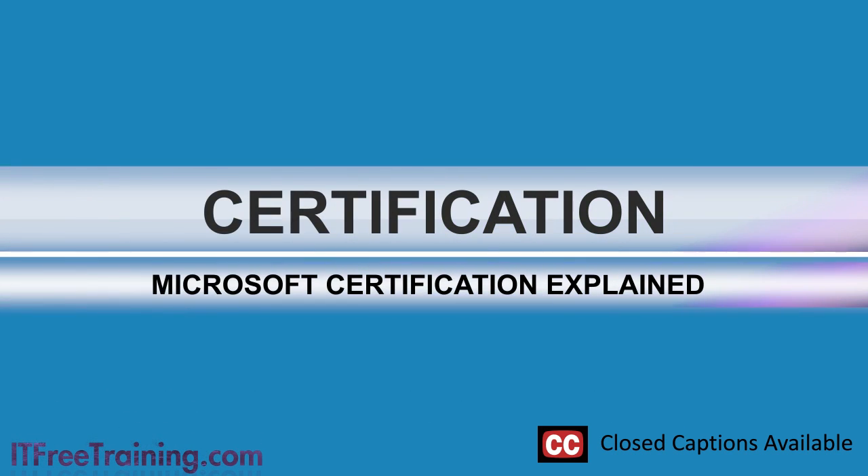Welcome to ITFreeTraining. This video looks at new certification paths released by Microsoft for Windows 8 and Windows Server 2012. Even if you are currently studying for 2008 certification, understanding what else is available will help you make an informed decision about which exam to do next. Choosing the right exam today will help you get additional certifications faster tomorrow.